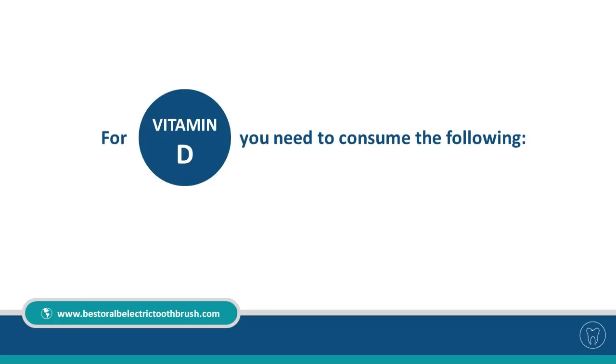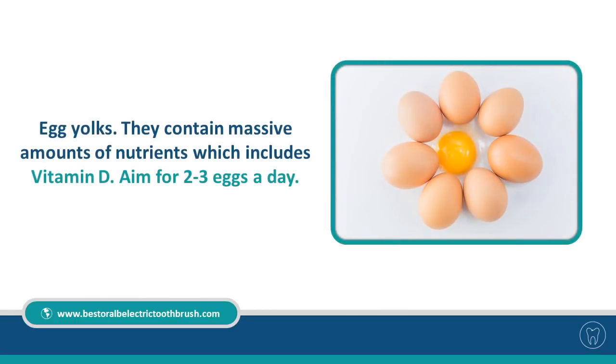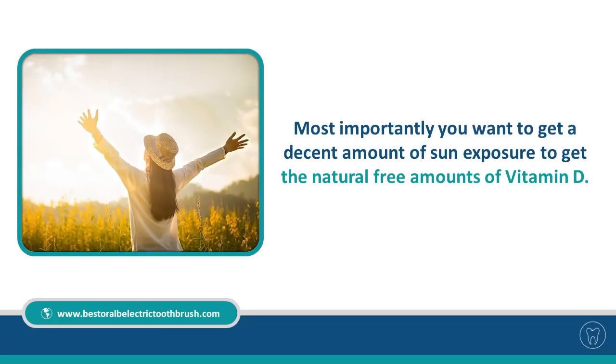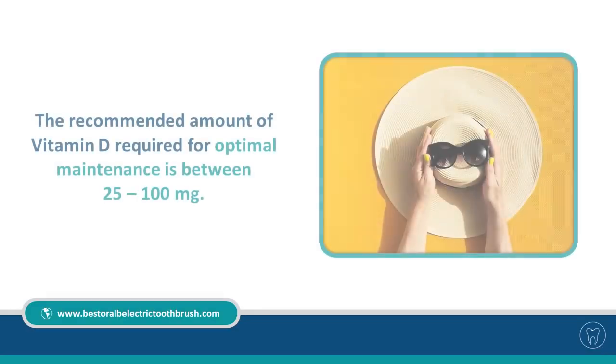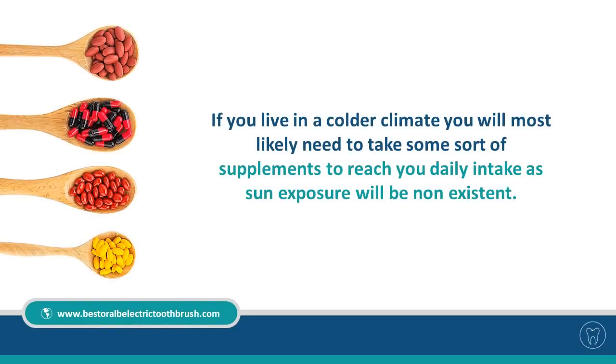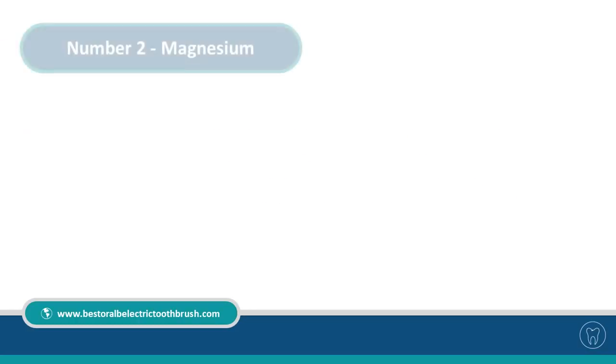For vitamin D, consume the following: egg yolks contain massive amounts of nutrients including vitamin D — aim for two to three eggs a day. Cod liver oil contains a good amount of vitamin D; you can eat fresh fish or take supplements. Most importantly, get a decent amount of sun exposure for natural vitamin D. The recommended amount for optimal maintenance is between 25 and 100 milligrams. If you live in a colder climate, you will likely need a supplement as sun exposure will be non-existent.